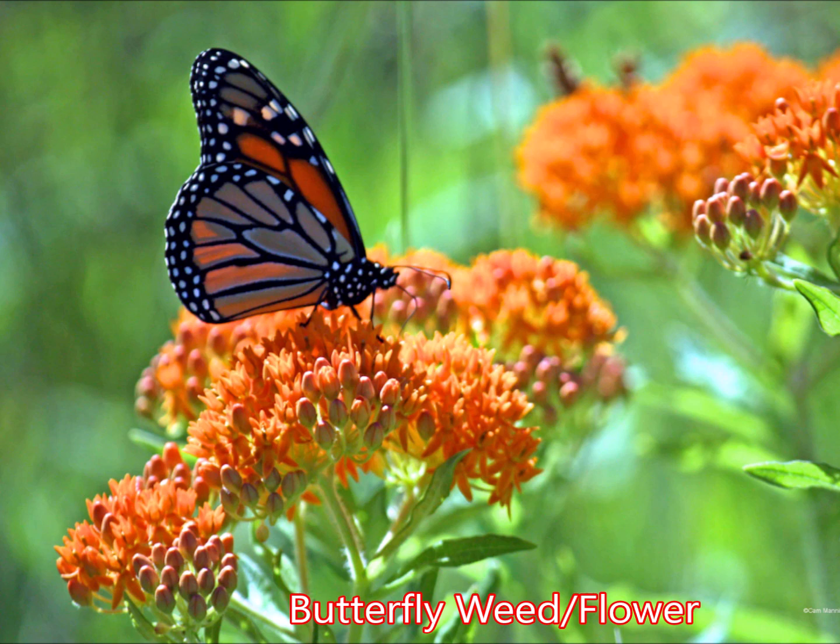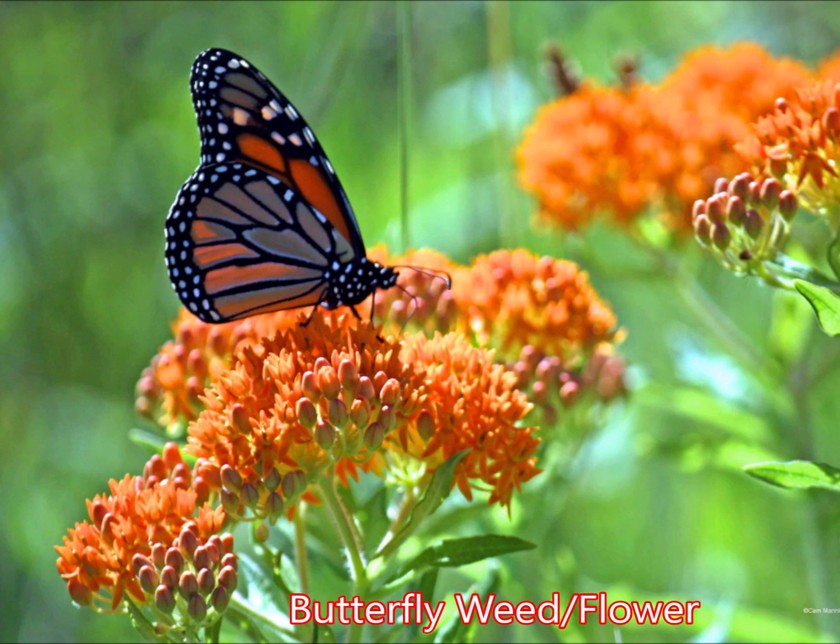There are a couple kinds of milkweed I recommend for northern climates. The first one is the butterfly weed — although now they call it butterfly flower in the garden centers — which has beautiful orange flowers that monarchs are really attracted to. The next kind of milkweed I recommend is the common milkweed. It's really easy to grow, easy to get your hands on some free seeds, and it's a great host plant for the monarch butterfly.